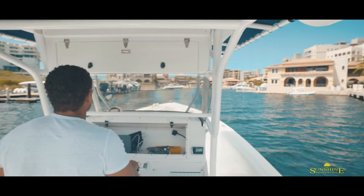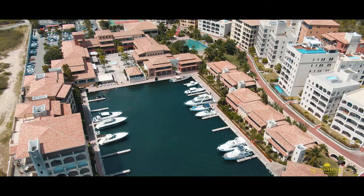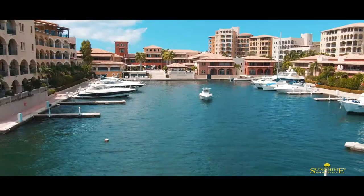Here we're navigating into Port de Coupecoy on the border of the French side, where you can find one to four bedroom apartments, restaurants, a casino, tennis courts, a fully stocked supermarket, and a great spot to stock up the boat.